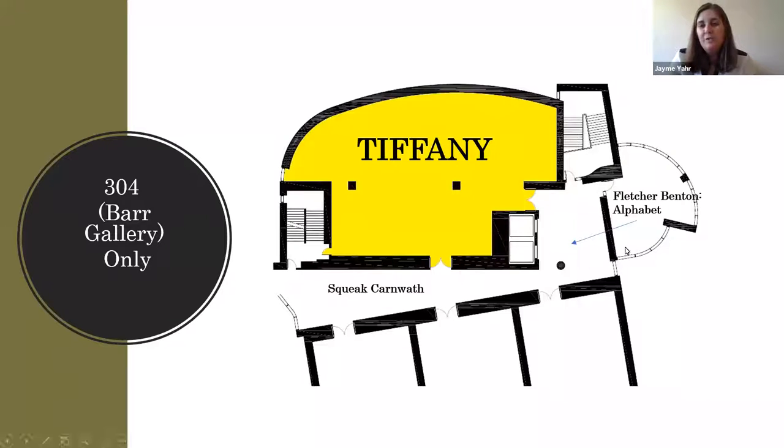We will have Fletcher Benton's Alphabet series in the Weeborg Gallery and a Suik Karnwasp show in 304. This is going to look a little different than in the past because we were going to have the international ceramic show, but that's going up this summer. So now Tiffany is kind of more standalone — a little bit less connected to the Gilded Age shows we would have had before.